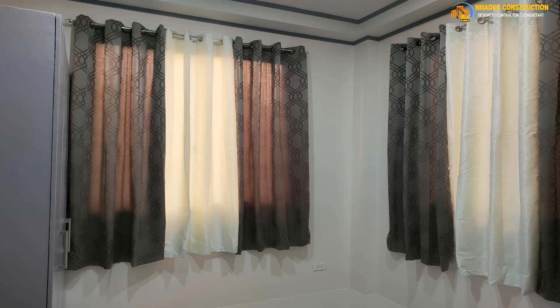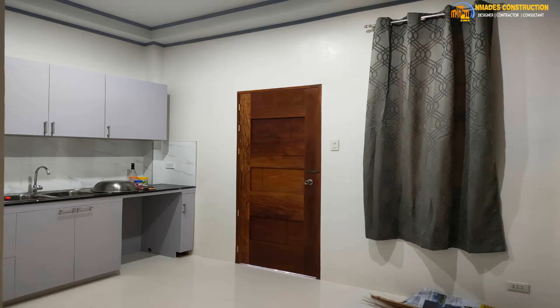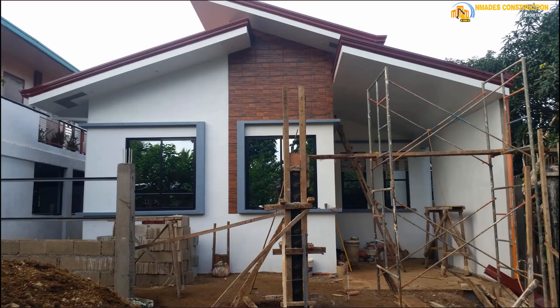And this other room is the guest room — there's a wardrobe there. The house only has two bedrooms. This is the kitchen area with the kitchen cabinet, an exit door, and one window.